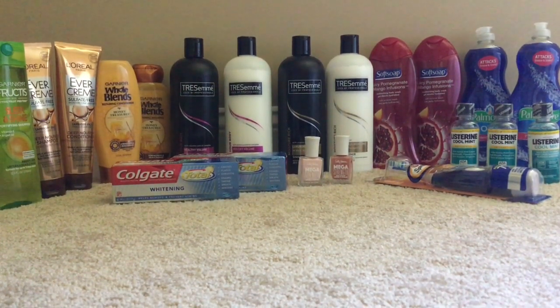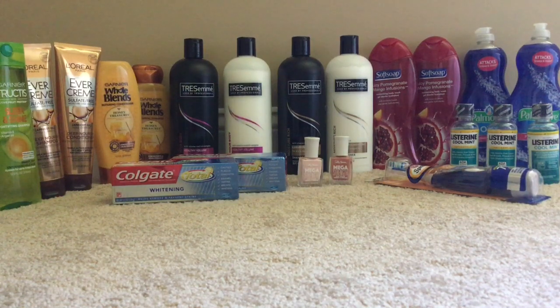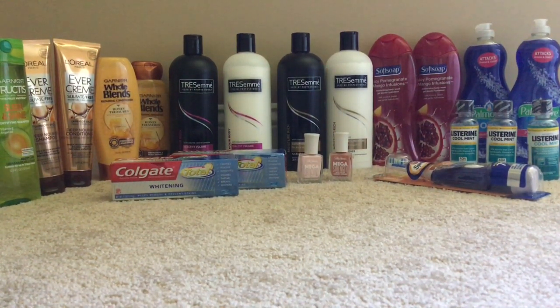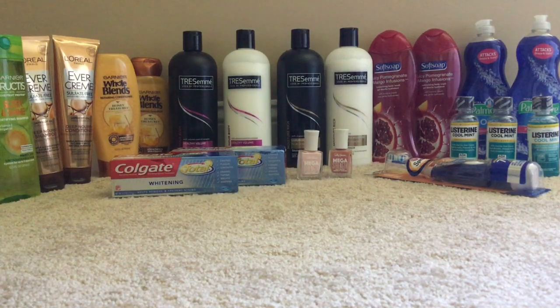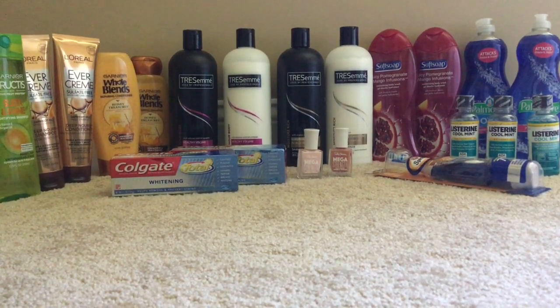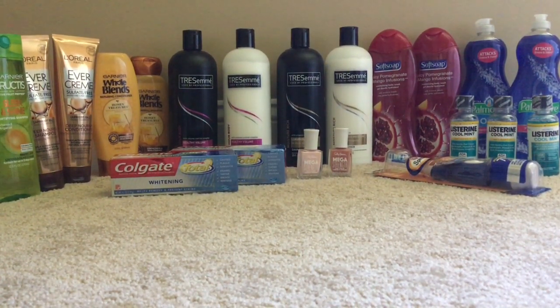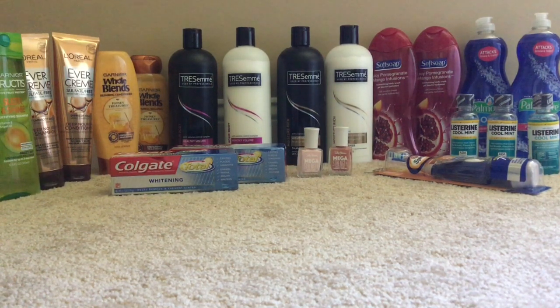Starting with the TRESemmé: it's buy one get one 50% off, and spend $15 get $5 in Extra Care bucks. I bought four TRESemmés — one for $5.29, the second for $2.64, another for $5.29, and another for $2.64, totaling $15.86. I used two $4 coupons from the 3/17 RetailMeNot and a $2 instant coupon from the Redbox Center. I paid $5.86 and got back $5 in Extra Care bucks, making it $0.86 for all four TRESemmés.